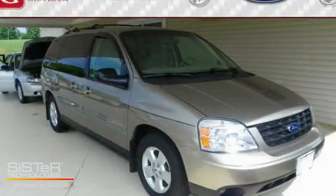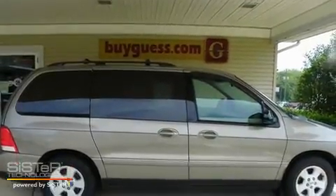This is a 2004 Ford Freestar, room for the entire family. It has a 3.9-liter six-cylinder engine and an automatic transmission.